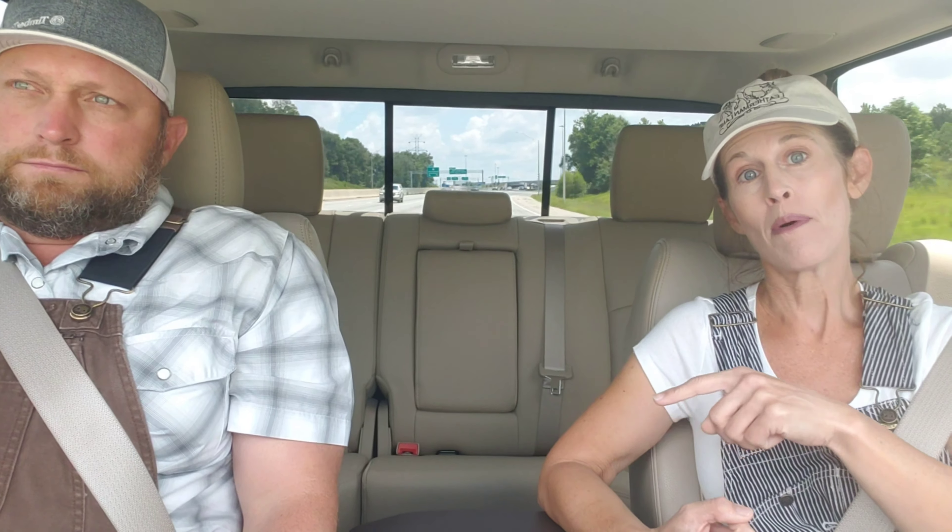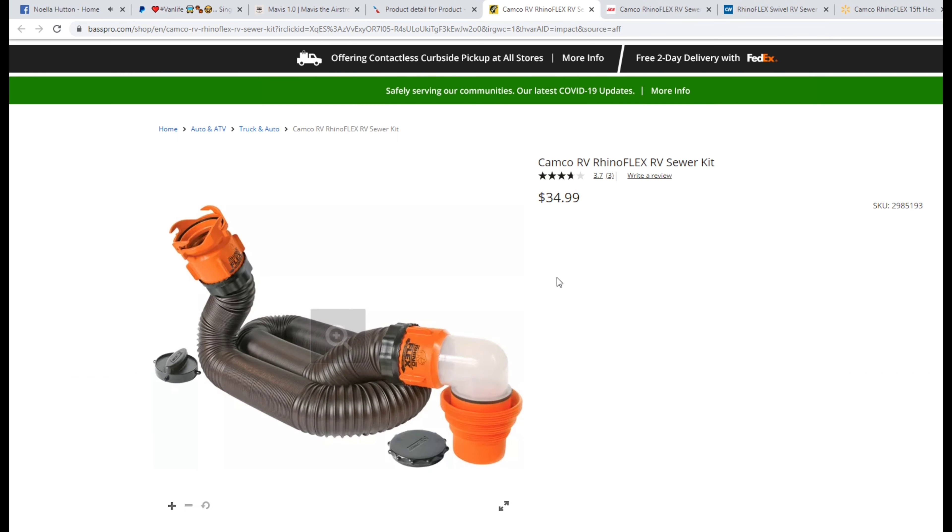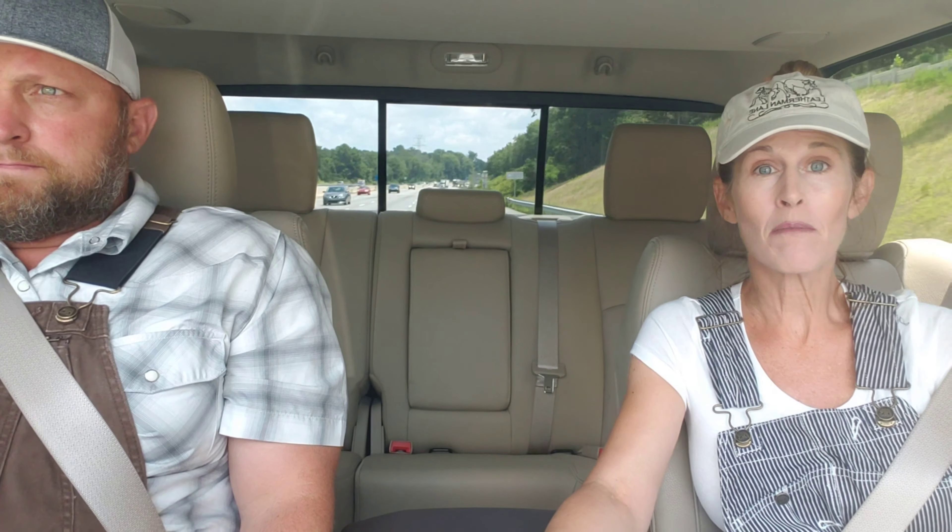In addition to that, we need to get hoses and some other stuff for the RV. Outdoor World has the Rhino hoses that we like, and we can click through from AAdvantageeShopping.com and get five points per dollar spent. I'm going to double up — if I spend 40 bucks, I'm going to get 200 miles with American, and then I'm going to get 80 points on my Venture card. Or I can just run down to Bass Pro Shops and buy them over the counter, but I'm not getting any points — why would I do that? Especially with free shipping.